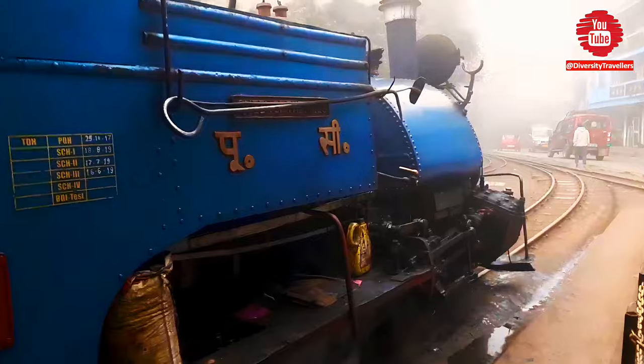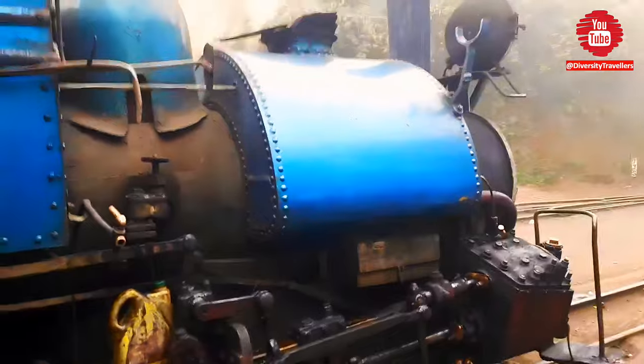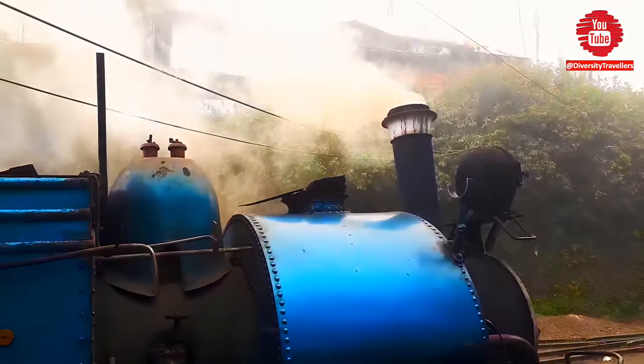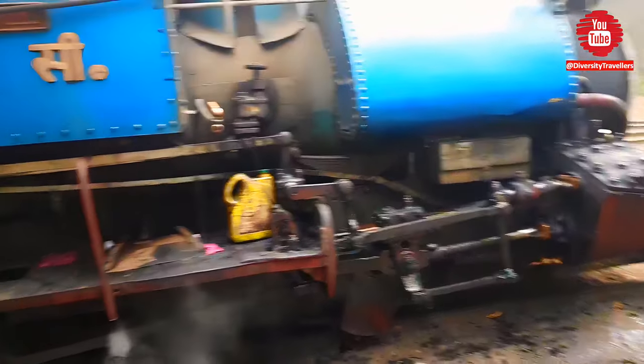After some time, we started our journey back to Darjeeling. So friends, this was our experience of the Darjeeling Himalayan Railway. Hope you liked this unique toy train, which has survived the taste of time over the last 140 years.